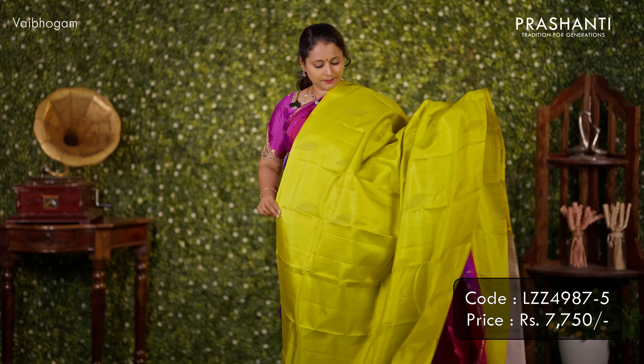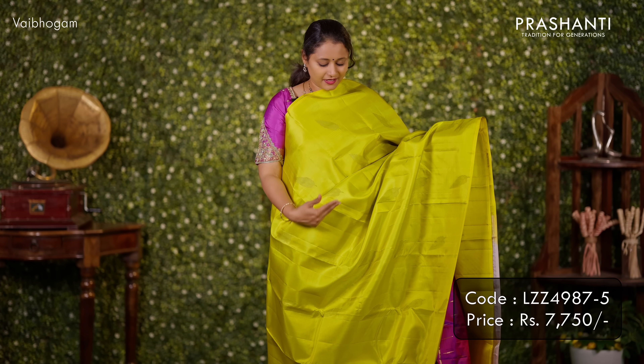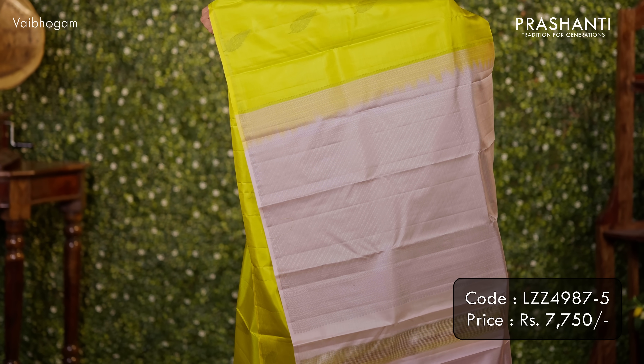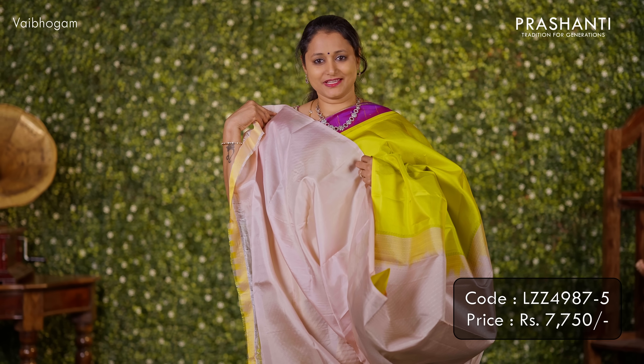Lime yellow with beige — a borderless Kanjivaram. A beautiful saree with feather design bhutas that run throughout the saree in a borderless pattern. Contrast pallu and a matching blouse. Priced at ₹7,750.